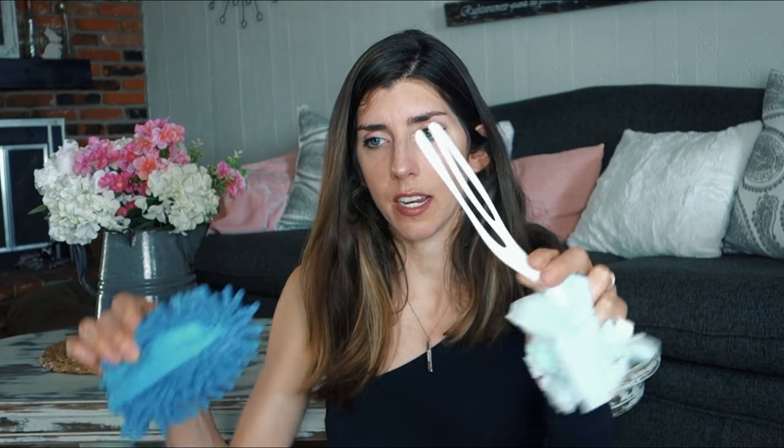Next are the duster mitts — this one has a little handle, and if you saw my spring deep cleaning video you saw me use it. It's a very good purchase. They also have mitts you can put on your whole hand, and they work very well keeping the dust at bay. If you don't like washing your dusters, you could go with the disposable Swiffer-style ones — they carry those too, with a little hook and handle.